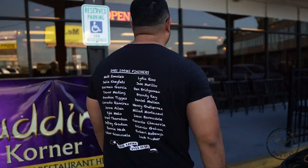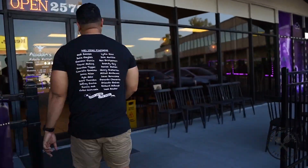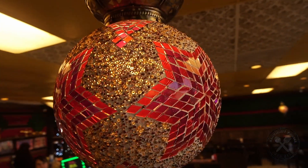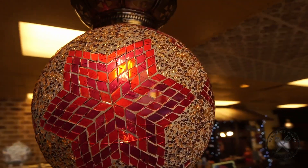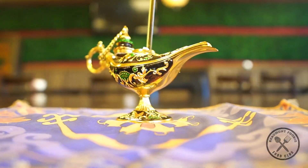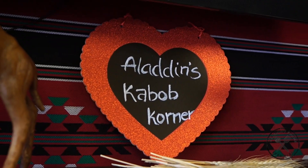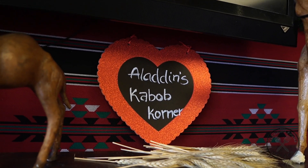Today I am in for a treat because Aladdin's, they are serving food that is served to emperors. The biryani, the naan, the kebabs — this is food fit for kings. And today if I had one wish, it would be to become King Beaumont foodie. Let's see what they have for me today.